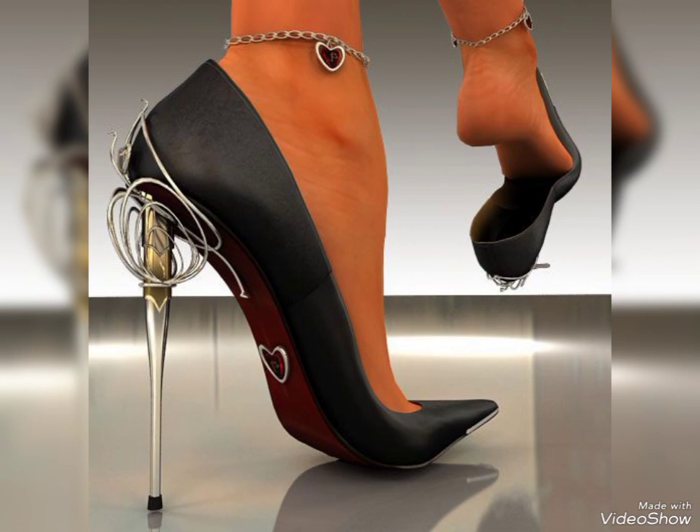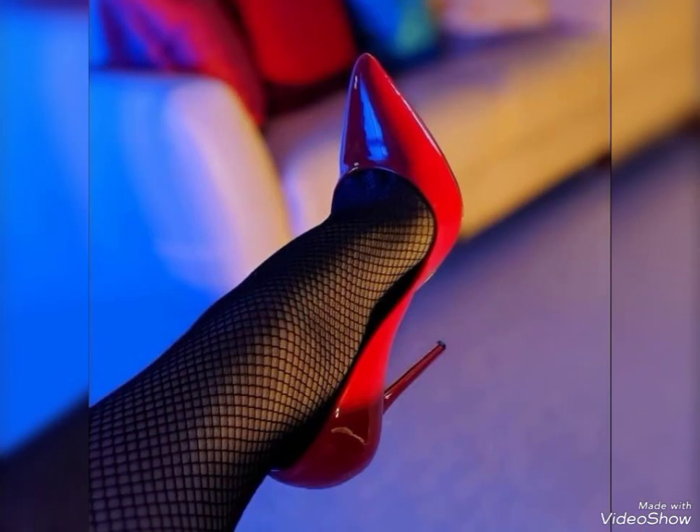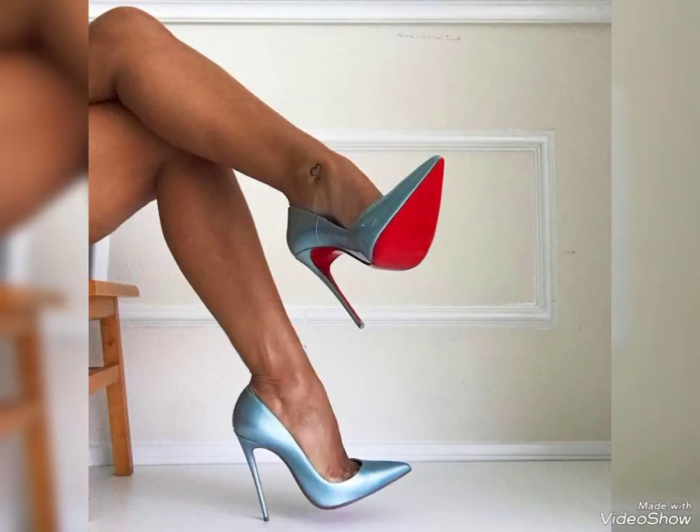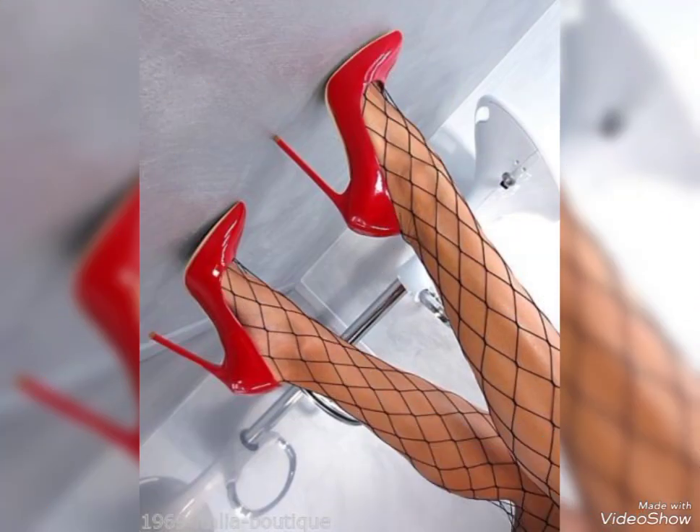Let's talk about stiletto dress high heels sandals. They are the epitome of elegance and glamour, with their slender high heels and delicate straps. They add a touch of sophistication to any dress outfit.